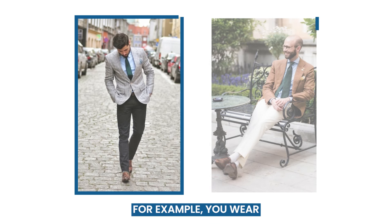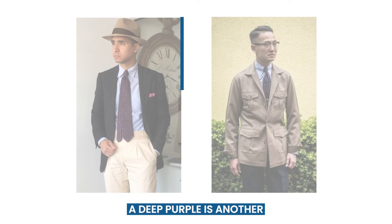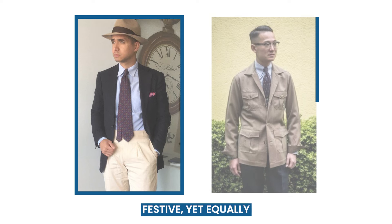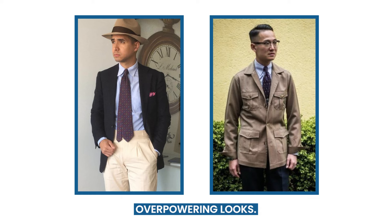There are plenty of other combinations for those who dare to be different. For example, you can wear a deep forest green tie to add a touch of surprise to your blue shirt ensemble — having patterns in your tie would be even better. A deep purple is another daring tie color to match a blue shirt. It's a somewhat festive yet equally serious blend, great for casually memorable and not very overpowering looks.